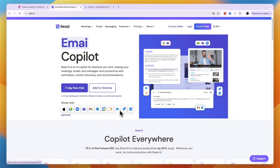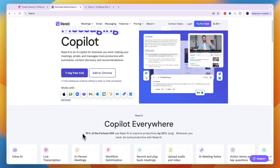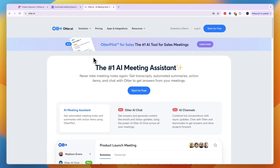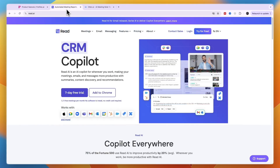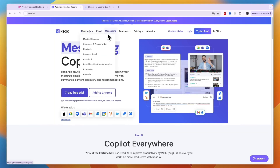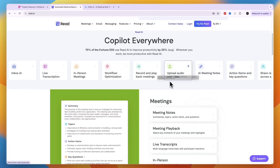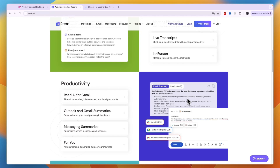Read AI also integrates with HubSpot, Jira, Salesforce, Gmail, and more. Whereas Fireflies AI and Otter AI are just for meetings, Read AI is more of a complete AI tool — you can use it for meetings, emails, and messaging. In terms of what it actually offers, they have inbox AI, live transcription, in-person meetings, workflow optimization, record and playback meetings, upload audio and video, AI meeting notes, action items, and key questions.